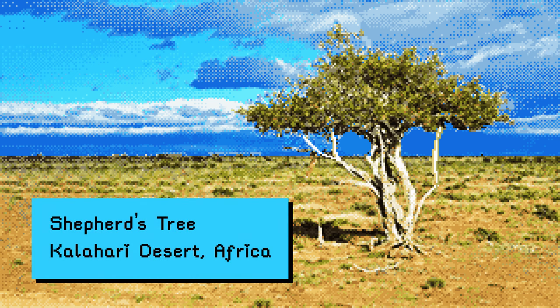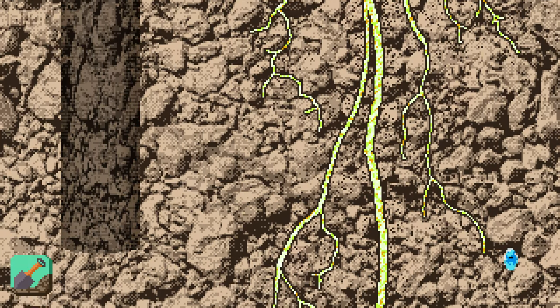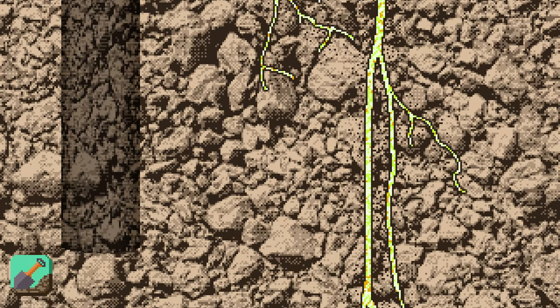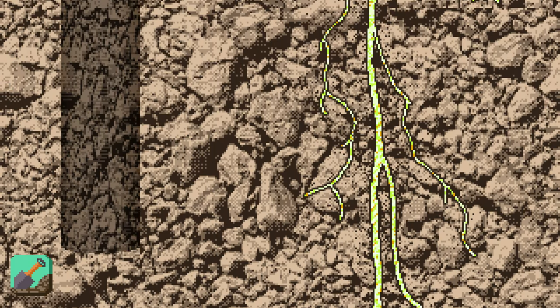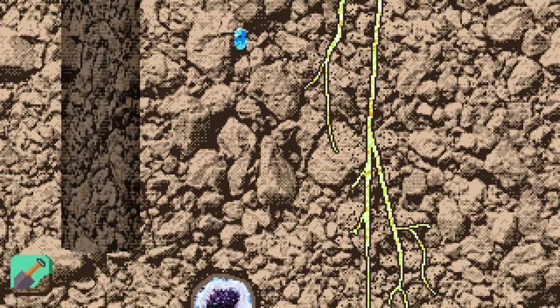Native to the Kalahari Desert, which averages only 2 inches of rain per year, the Shepherd's Tree has the deepest documented roots in the world, probing the earth and pushing through the bedrock, looking for water and nutrients at 230 feet below the surface. This incredible root system was discovered accidentally by people drilling groundwater wells in 2017.